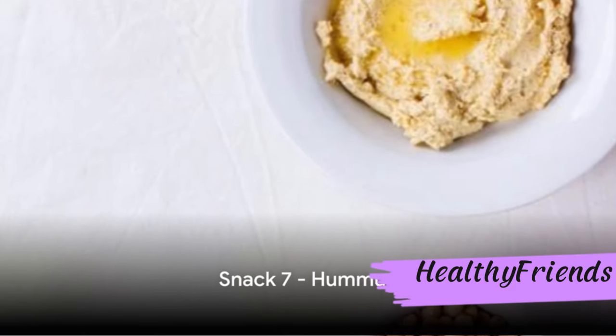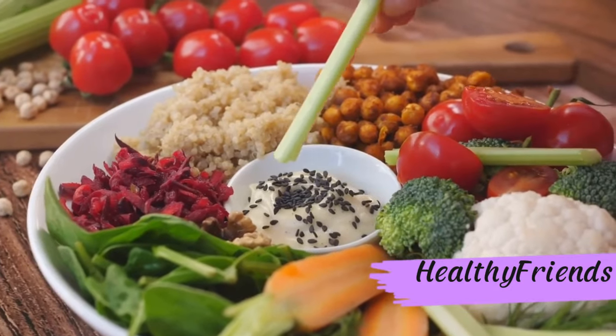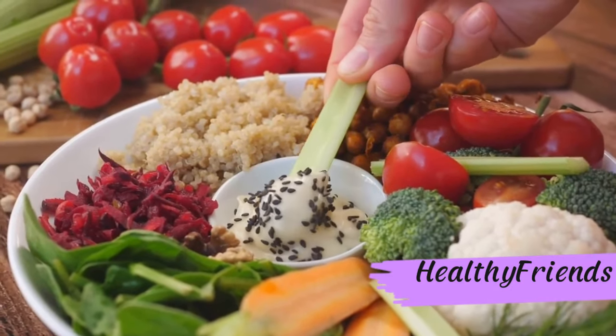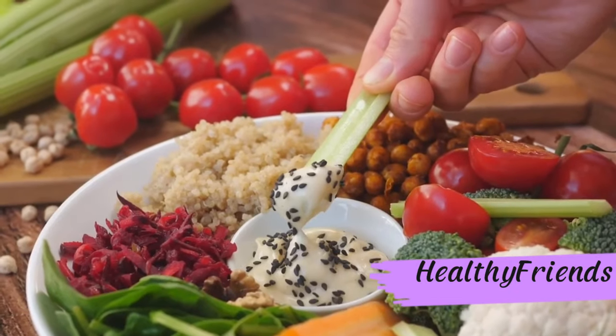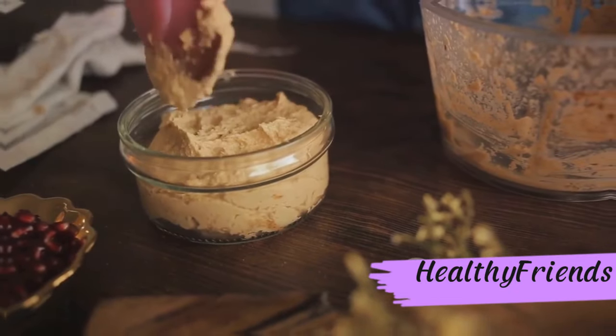Next up, we have the fiber-packed hummus. Not only is it brimming with fiber and protein, but hummus also helps control blood sugar levels, keeping you full for longer periods. It's a win-win situation. Hummus — a savory and satisfying snack for diabetics.